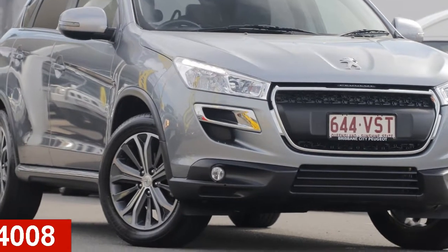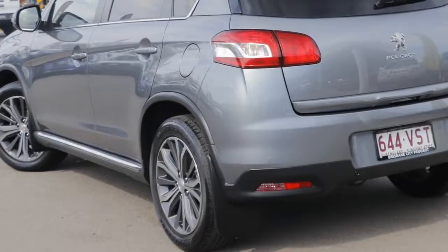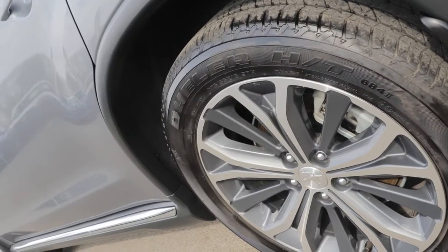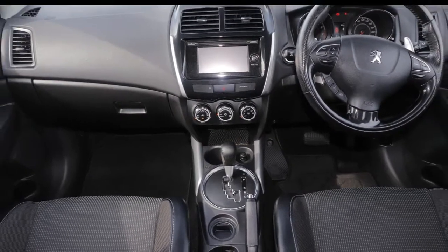Looking for a 2015 Peugeot? This has an efficient 2.0-litre engine and a smooth shifting automatic transmission. The attractive grey exterior is complemented by its stylish interior.